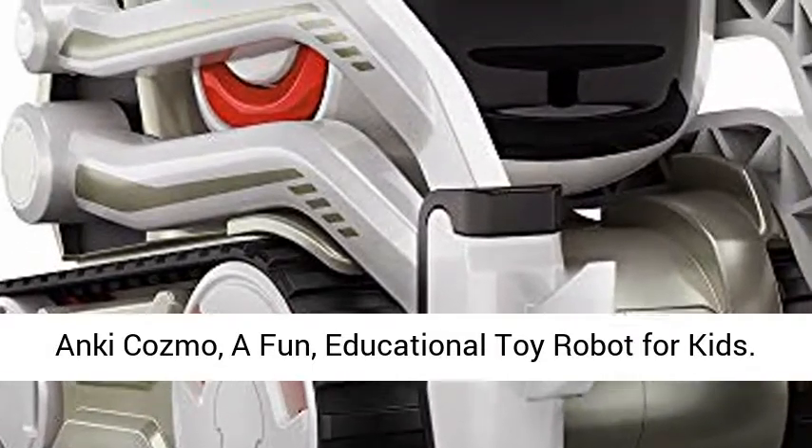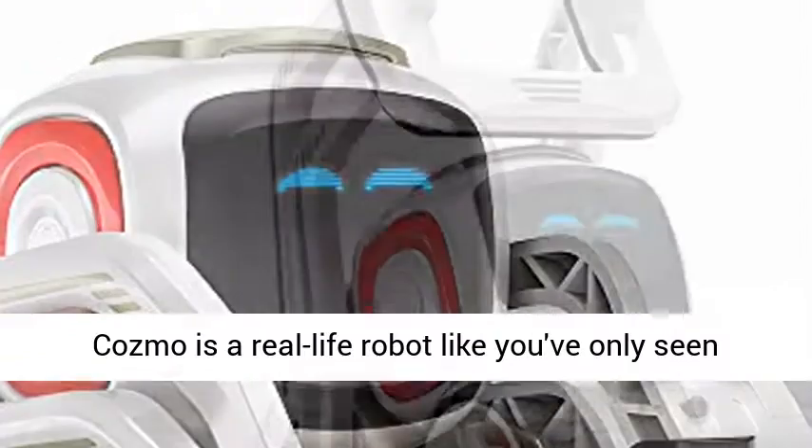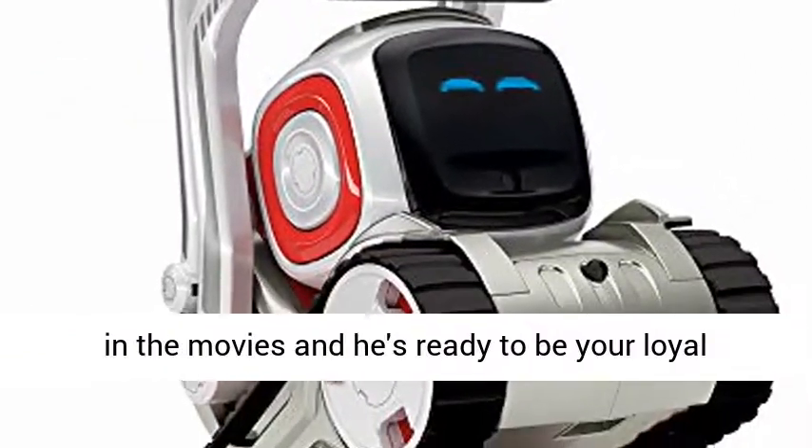Anki Cosmo, a fun, educational toy robot for kids. Cosmo is a real-life robot like you've only seen in the movies, and he's ready to be your loyal sidekick.